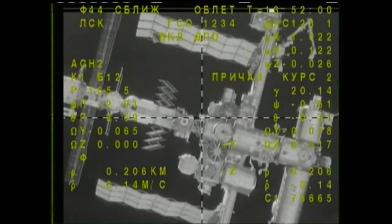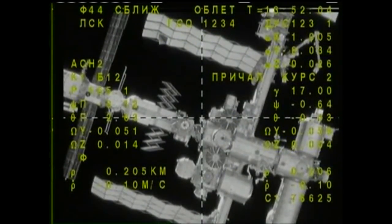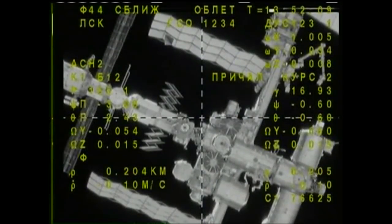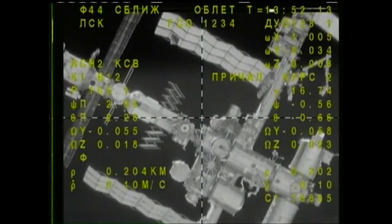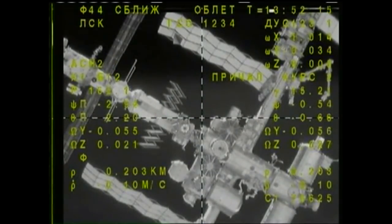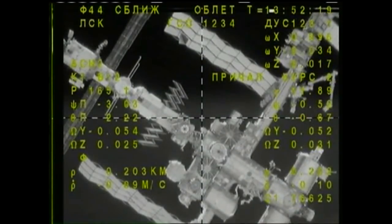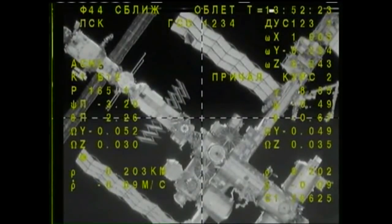We can see the docking port coming into view, just to the left and a little bit down from the crosshairs — the docking port on the Rassvet module. Down to the right is the service module of the Cygnus spacecraft. You can tell by the two large circular solar arrays to either side, docked to Node 1, so it'll be just next door to the Soyuz spacecraft.